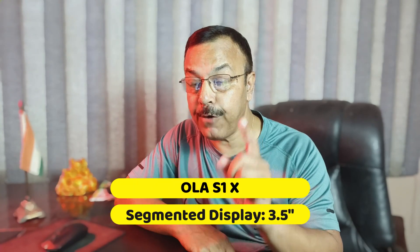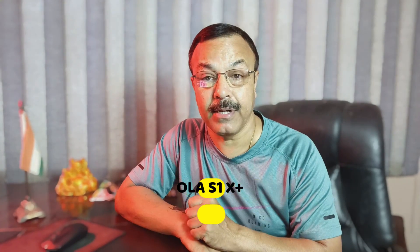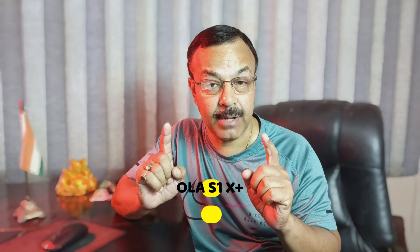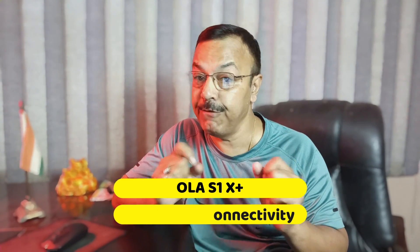One key difference in the Ola S1X is the display: the S1X gets a 3.5-inch segmented display, while the Ola S1X Plus gets a 5-inch segmented display. Another difference is that the Ola S1X has a physical unlock feature, while the Ola S1X Plus has a keyless unlock feature. The S1X Plus also comes with 3kWh to 4kWh battery options.